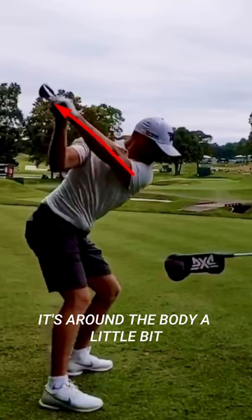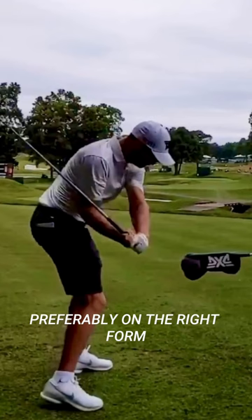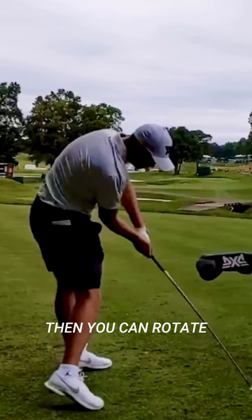The third thing is Wyndham pitches the club shaft back, preferably on the right forearm. I like that as well. Make sure you've got those three things relatively in line, then you can rotate, bring the handle in low, exit to the left, and stabilize the face like the best players in the world do. Wyndham Clark, congratulations — your first win on the PGA Tour.